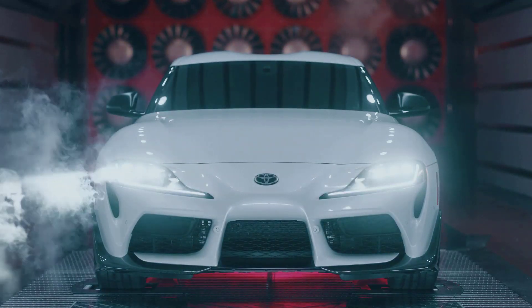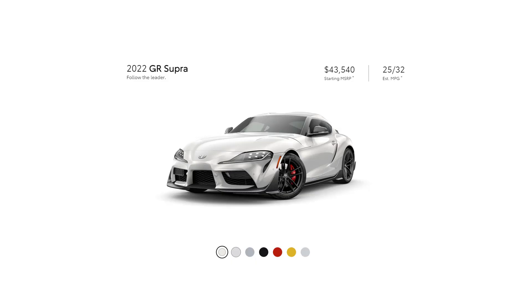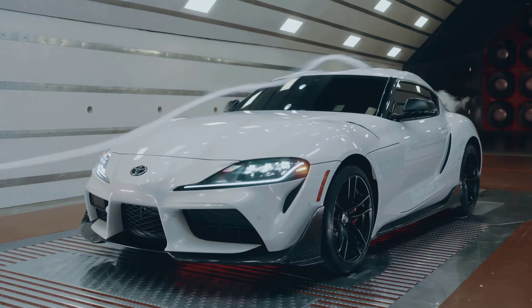Hi, welcome, thanks for joining me. On this episode of Build Your Own, the 2022 Toyota Supra trim levels and standard features are explained. I'll also go over the paint colors.